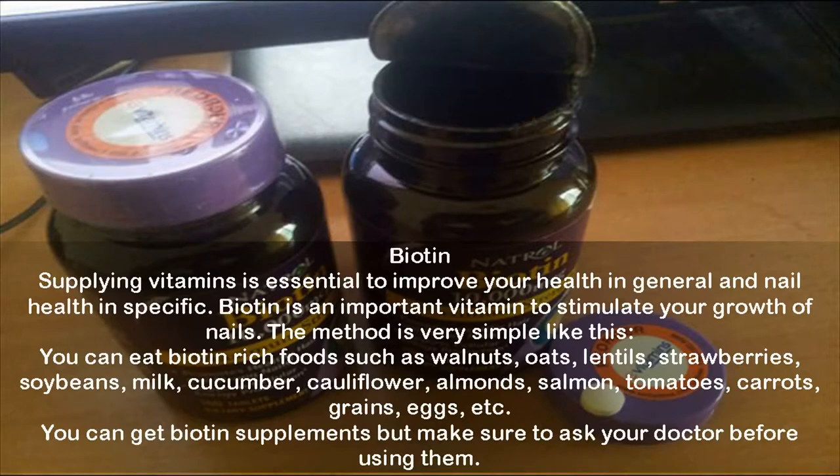Biotin: supplying vitamins is essential to improve your health in general and nail health in particular. Biotin is an important vitamin to stimulate nail growth. You can eat biotin-rich foods such as walnuts, oats, lentils, strawberries, soybeans, milk, cucumber, cauliflower, almonds, salmon, tomatoes, carrots, grains, and eggs. You can also get biotin supplements, but make sure to consult your doctor before using them.